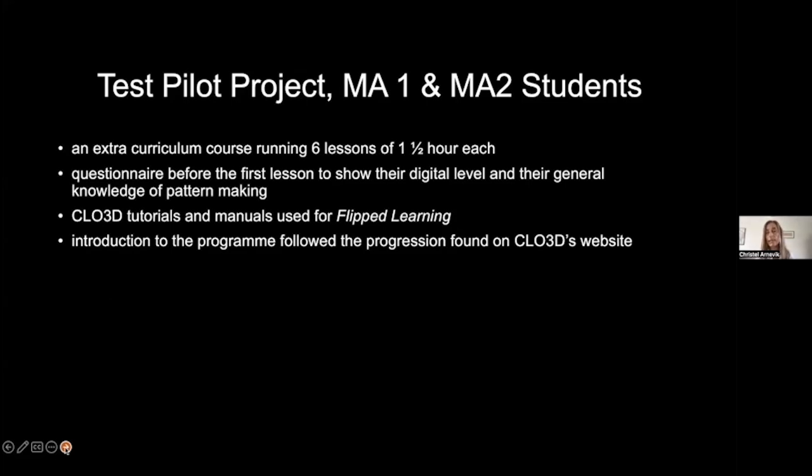I ran an extracurricular course of six lessons, one and a half hours each. I used flipped learning — students had to watch Chloe3D's online tutorials beforehand, so I knew we were starting from a common baseline and didn't have to go over those basics in our very limited class time.